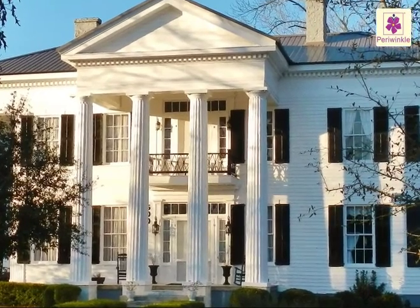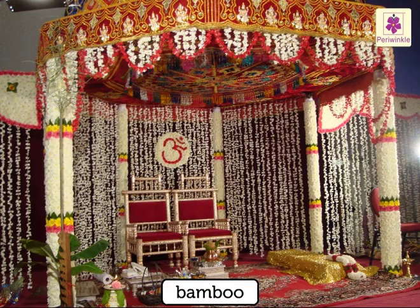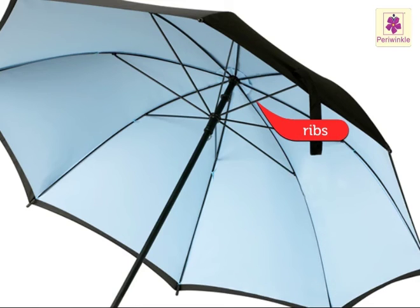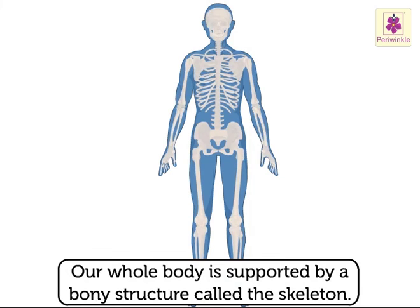Just as a house is supported by concrete pillars, a mandap has a bamboo structure to support it. The ribs of an umbrella support the material it is made up of. Similarly, our whole body is supported by a bony structure called the skeleton.